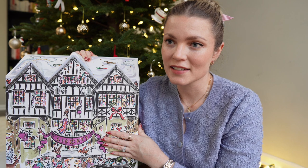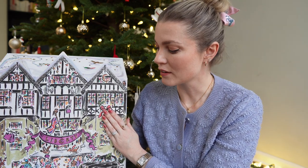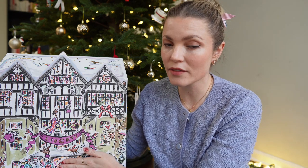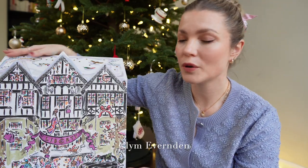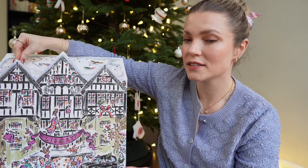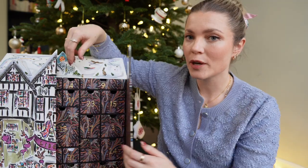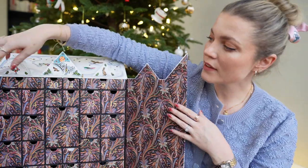I wanted to share everything I got, the value, and whether it's worth it — and whether I should be getting it again in 2024. As you can see, the box is beautiful. It's got this very unique design — I'll insert the designer's name here. It's actually carved out with the rooftops showing the Liberty London storefront. Let me open it and you'll see this beautiful pattern.